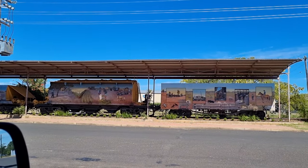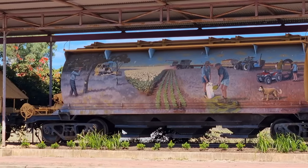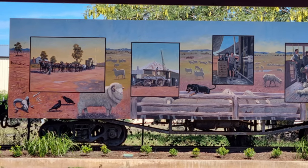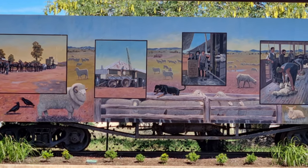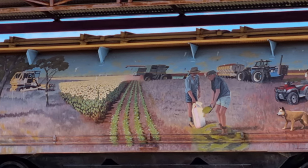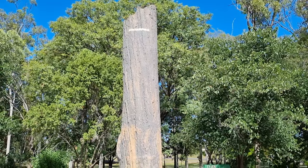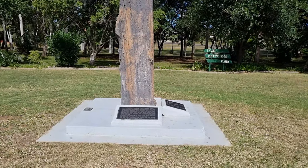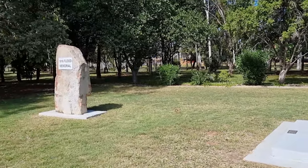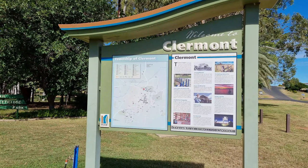All these train carriages with murals over the sides — now that's what train graffiti should look like. That's a replica of a tree from the 1916 flood. Clermont's a hub for all the stations in the area and also the big open cut coal mines as well.